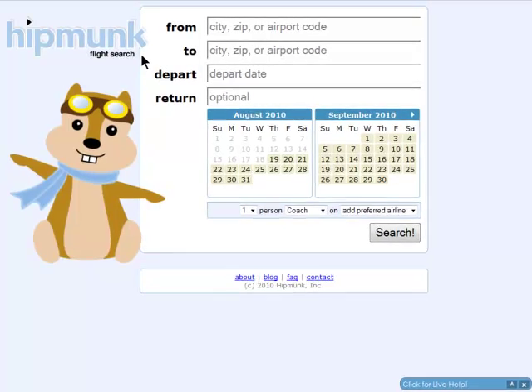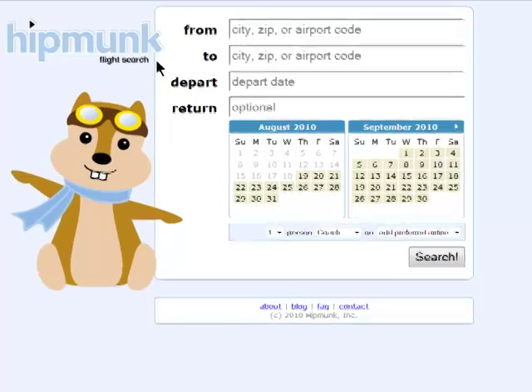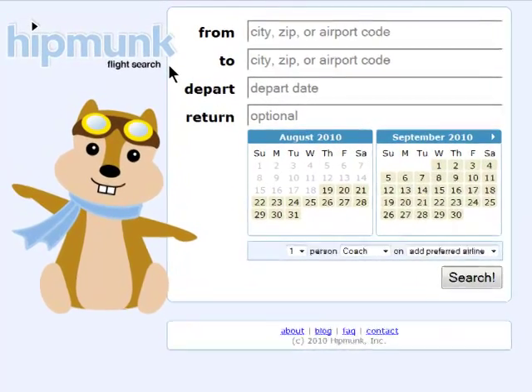Hipmunk is an airfare finder that helps you find the best ticket for the best flight, which does not necessarily mean the lowest price.